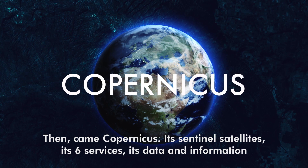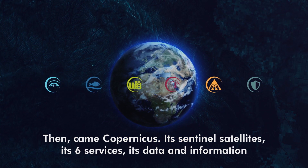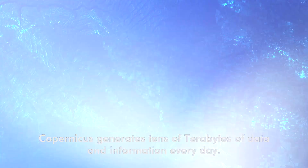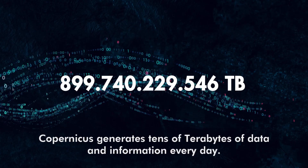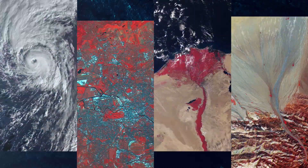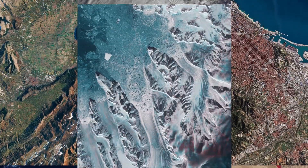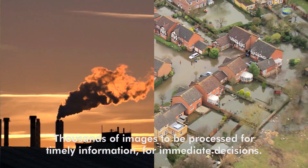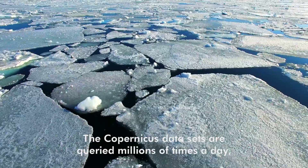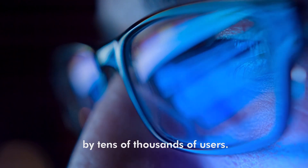Then came Copernicus. Its Sentinel satellites, its six services, its data and information with full, free and open access. Copernicus generates tens of terabytes of data and information every day — all about our planet and its security. Thousands of images to be processed for timely information for immediate decisions. The Copernicus datasets are queried millions of times a day by tens of thousands of users.